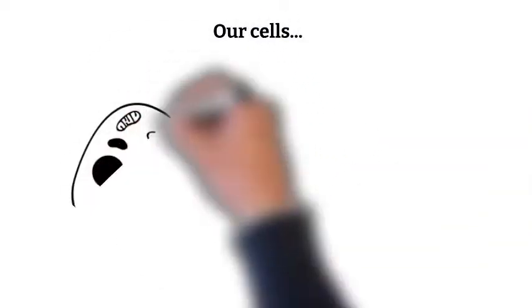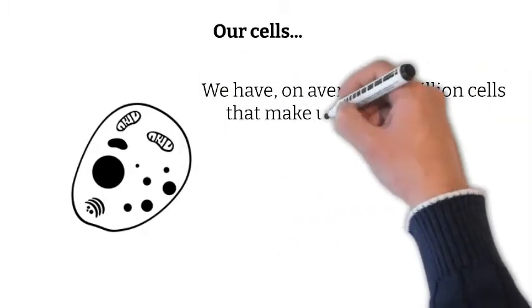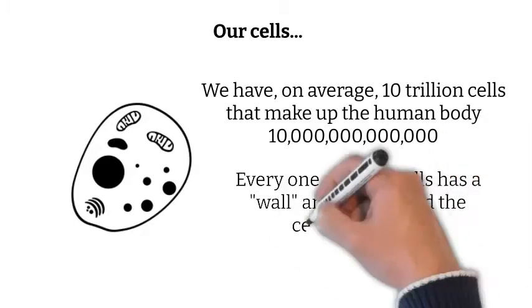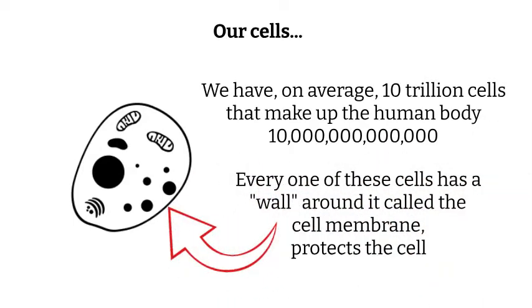To begin with, we are composed of, on average, 10 trillion cells that make up the human body. That's a lot of zeros. Every one of these cells has a wall around it called the cell membrane. The wall is what helps protect the cell from foreign things. More about this later.